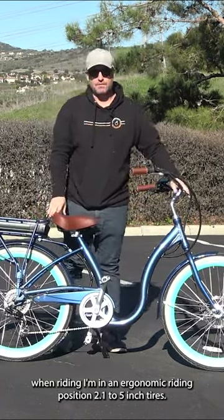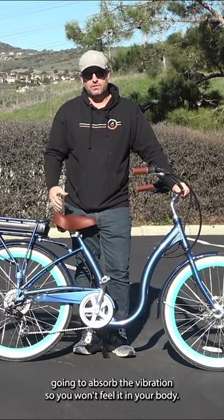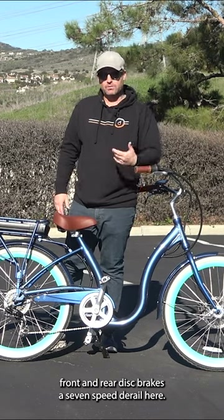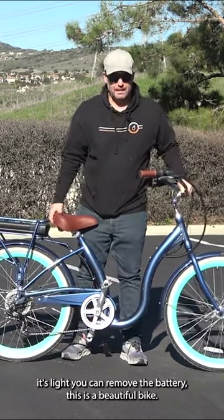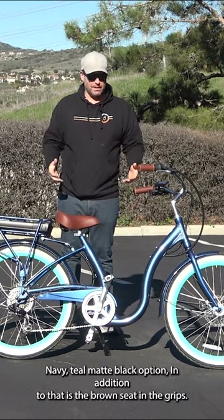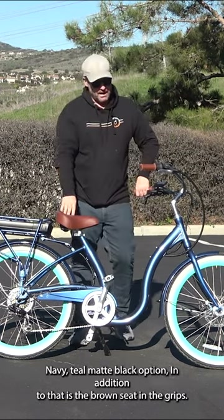The 2.125-inch tires will absorb vibration so you won't feel it in your body. It has front and rear disc brakes, a seven-speed derailleur, and an alloy frame that's light. You can remove the battery. This is a beautiful bike, available in navy, teal, and matte black, with a brown seat and matching grips.